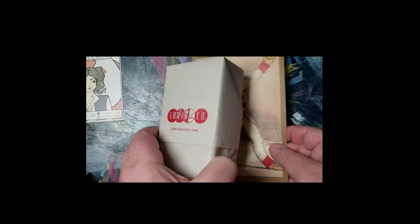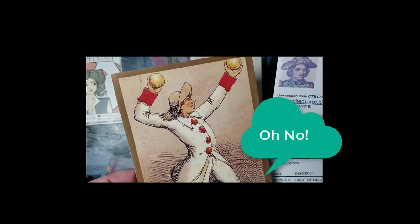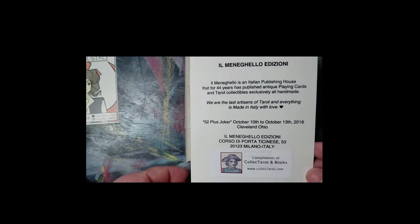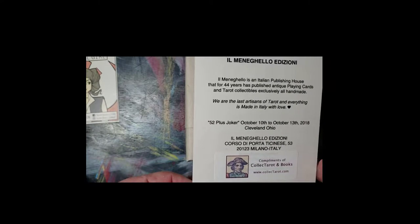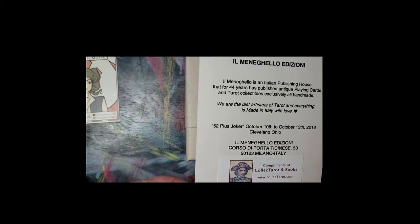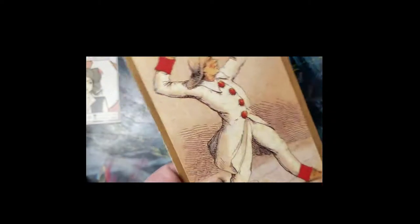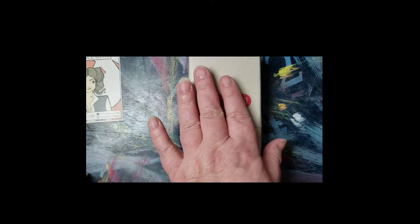First I want to show you what other things came in from Collect Tarot. And it's this beautiful card. I've bought another deck from them — it's the Millennial Edition Marseille deck, which is very beautiful as well. I love that deck. But this one is the Musterberg Tarot.